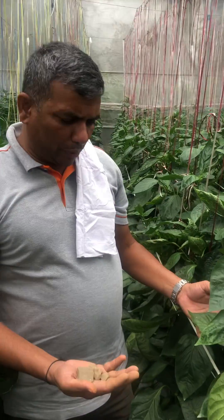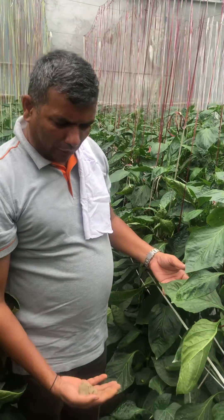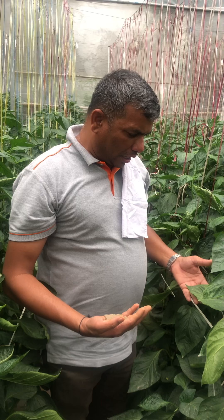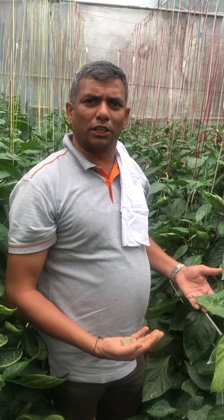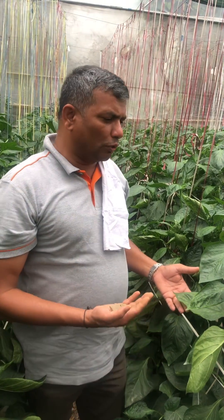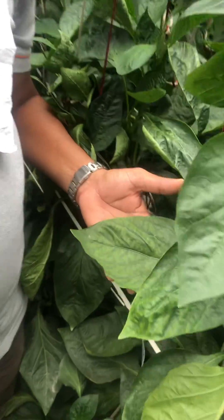So in this kind of soil, we have to pump micronutrients — like copper, manganese, and molybdenum — in order to ensure that the plant does not suffer from micronutrient deficiency.